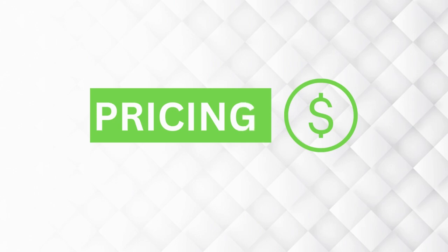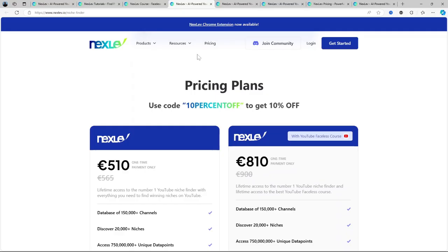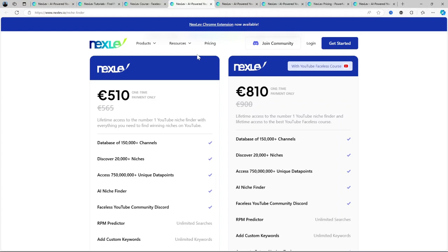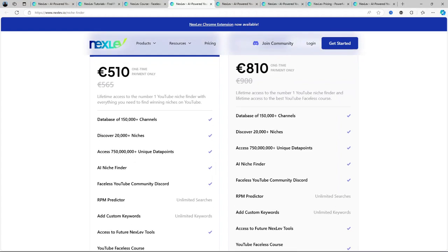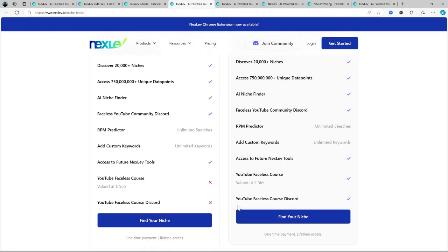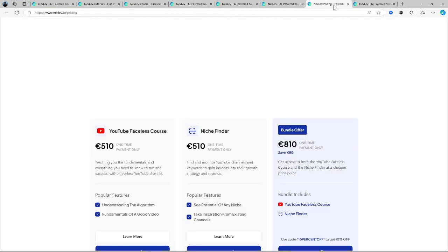Now let's talk about the pricing — often a make-or-break factor for many of us. Nexlev operates on a subscription model. There's a basic free plan which gives you limited access to the platform — enough to get a feel for how it works but not enough to make serious progress. There are also paid plans starting around $19 per month for their basic tier, which includes more in-depth niche suggestions and keyword data. You can see the full breakdown of plans and what's included on the pricing page shown on screen.